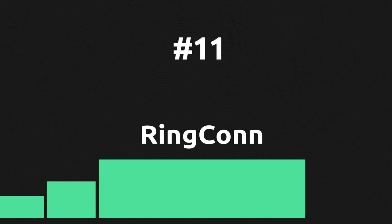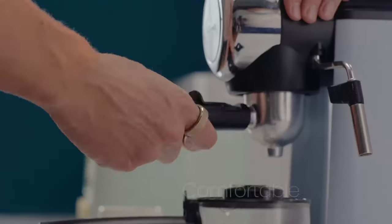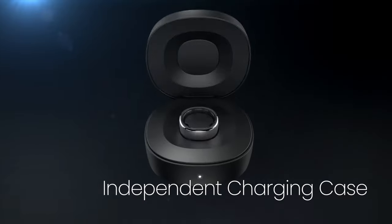Speaking of multi-purpose smart rings, RingCon provides many details about your health and tracks your heart rate and blood oxygen saturation 24/7 without a subscription fee.